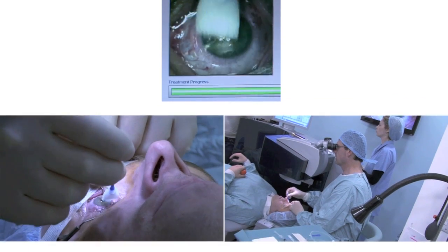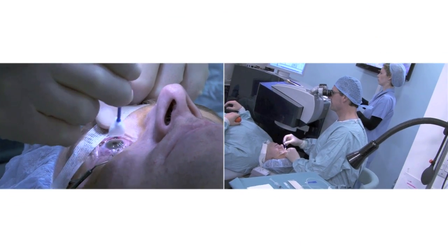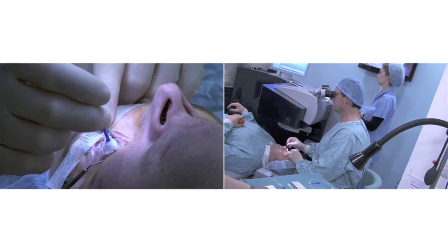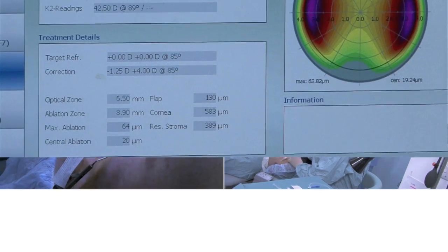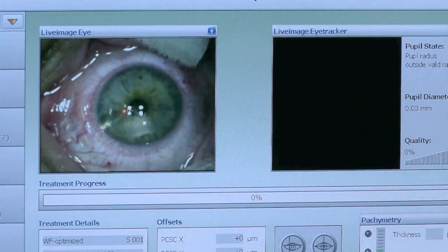Your first eye is basically treated and it's gone perfectly well, which means I'm more than happy to treat the other one. I'll just give you a minute's break while we're set up — that's going great. Is it what you expected? I don't really know what I was expecting. It's fine.